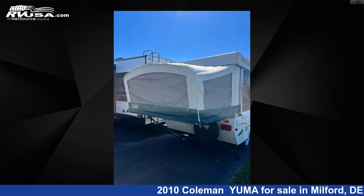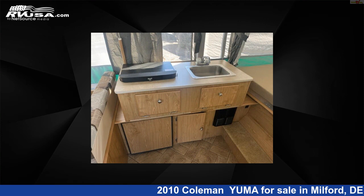This used Coleman — for more information and pricing on this unit, and to see all units available for sale by Delmarva RV Center, visit rvusa.com.